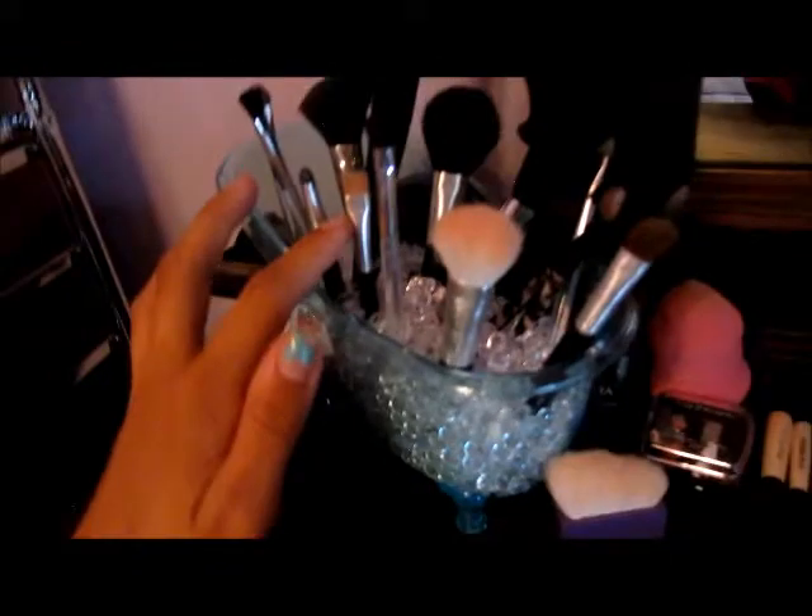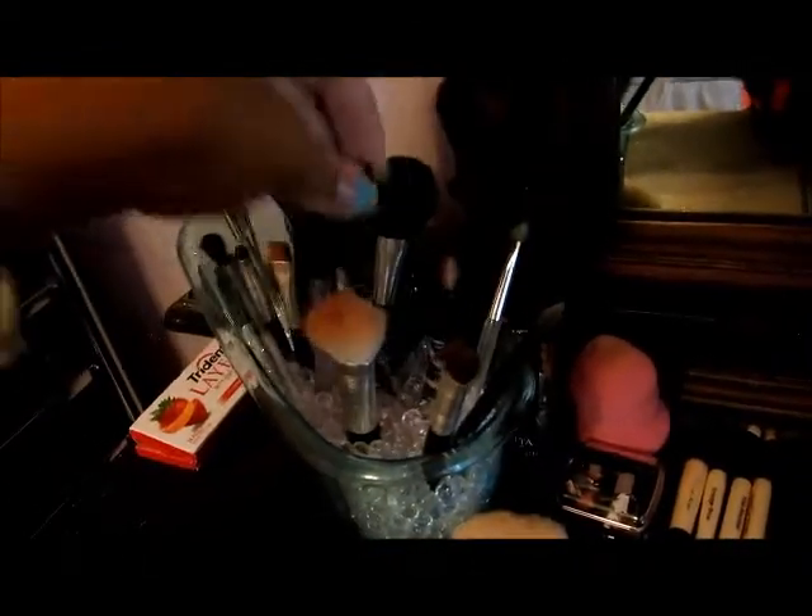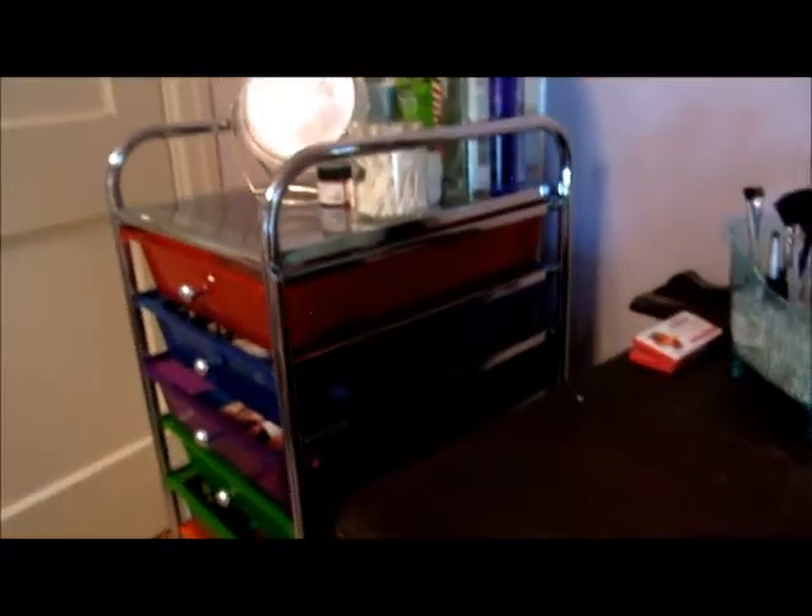I also have my auto retractable Kabuki brush. For brush storage I use a little bathtub from Target — got it for a dollar — filled with beads from Michaels. Most of my organizers are from Michaels. My brushes are from Ulta, Essence of Beauty, and I have a couple ELF brushes too.